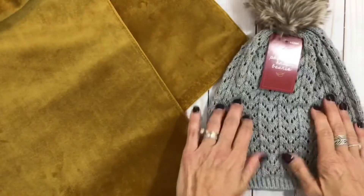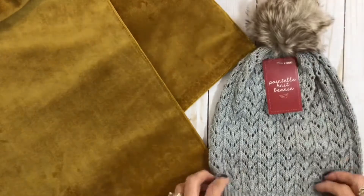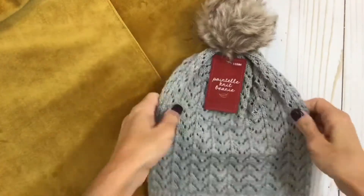Next I got this super cute little pointy tail knit beanie. It was $5 and it's got this little faux fur pom on top. It is so, so cute, so of course I had to grab that.